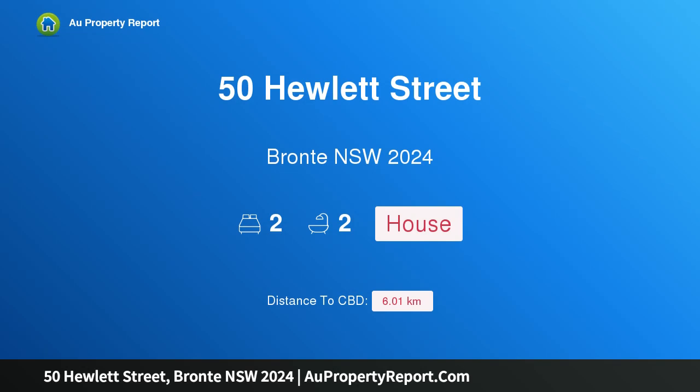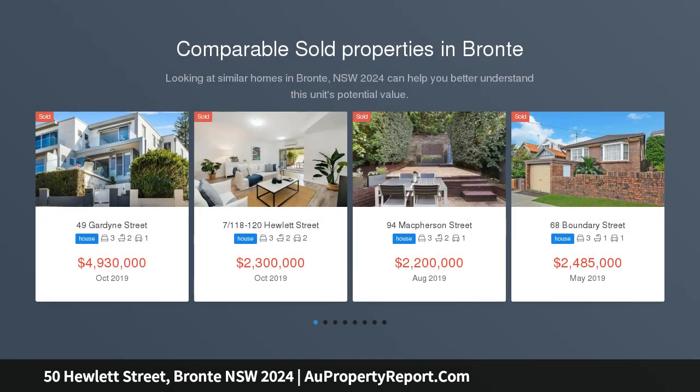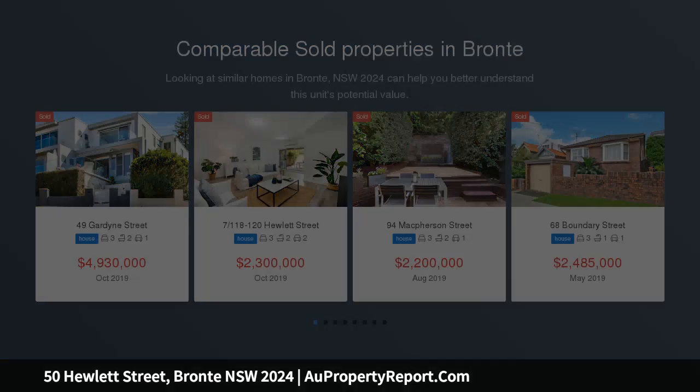Hi, I am glad to introduce property 50 Hewlett Street, Bronte New South Wales 2024 — position plus potential. Located in one of Sydney's most sought after areas and situated on the northern side of Hewlett Street, this cherished third generation property is now on offer for the first time in almost a century.